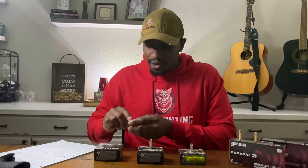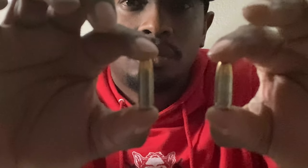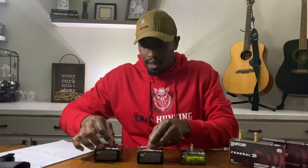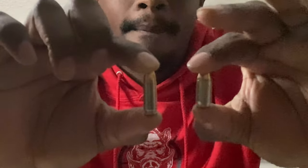Here's a comparison using Federal's HST ammo — this is 30 Super Carry versus nine millimeter, so you can see the difference in size. And then you have the 30 Super Carry versus your .380, so you can just see the difference in size there.